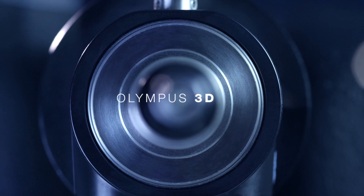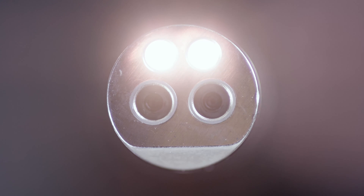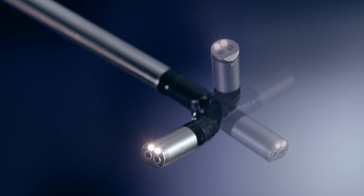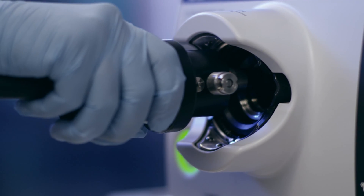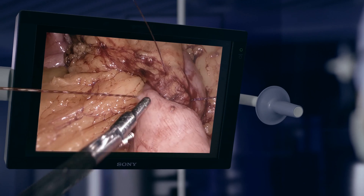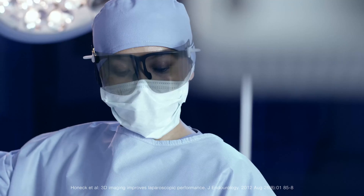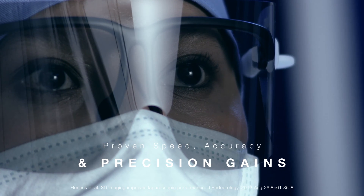Plug into the power of Olympus 3D, delivering unparalleled accuracy, precision and flexibility, as this system is also compatible with an extensive range of surgical endoscopes. Olympus 3D is a new dimension, with the feel and spatial awareness of open surgery and clinically proven performance.